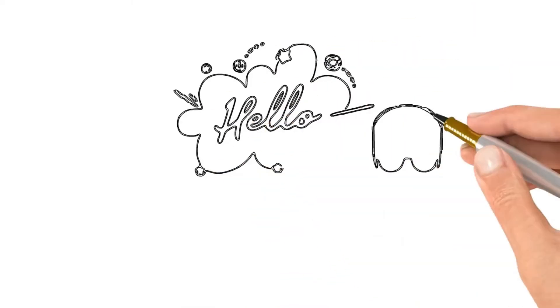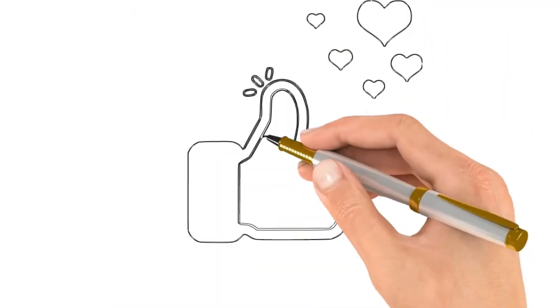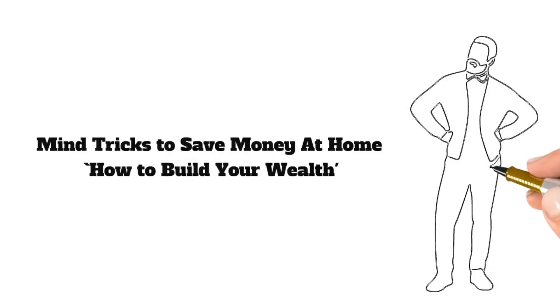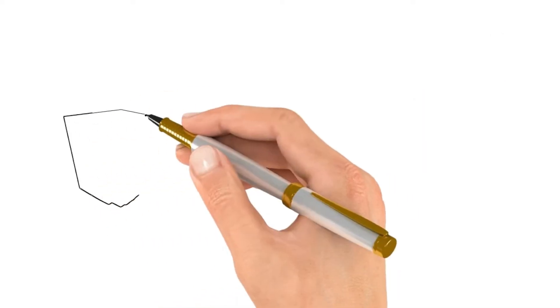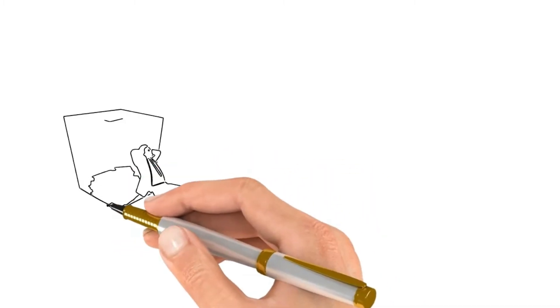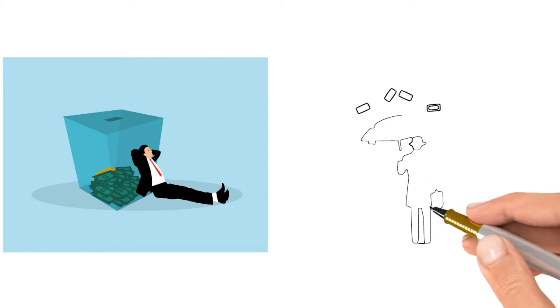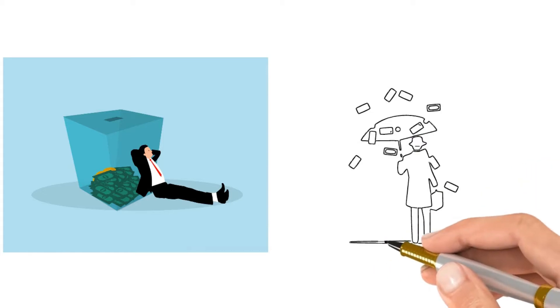Hello everyone, welcome to Wealthy Wisdom Channel. If you're new to this channel, do like and subscribe. This video will discuss mind tricks to save money at home and how to build your wealth. Most people don't think about these things, but they can make a big difference in your bottom line. So whether you're trying to save for a rainy day or just want to get ahead financially, stay tuned and I'll show you how it's done.